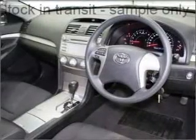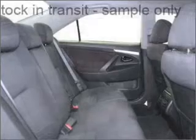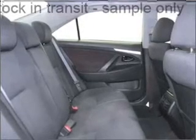Climate control, central locking, power windows, an alarm system, a CD player, side airbag, curtain head airbags, power mirrors.